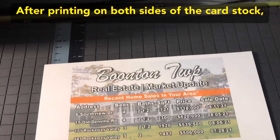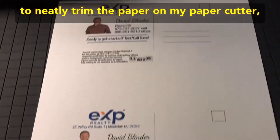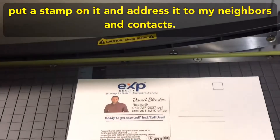After I've printed on both sides of the cardstock, there's not a whole lot left to do other than to neatly trim the paper on my paper cutter, put a stamp on it, and address it to my neighbors and contacts.